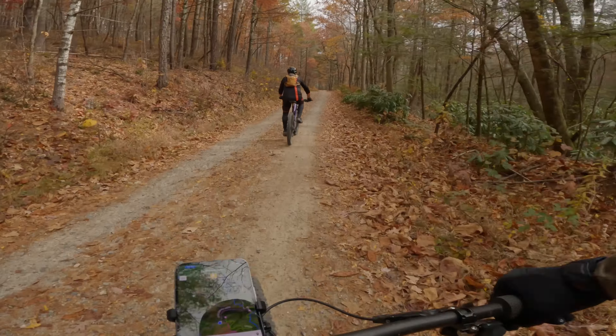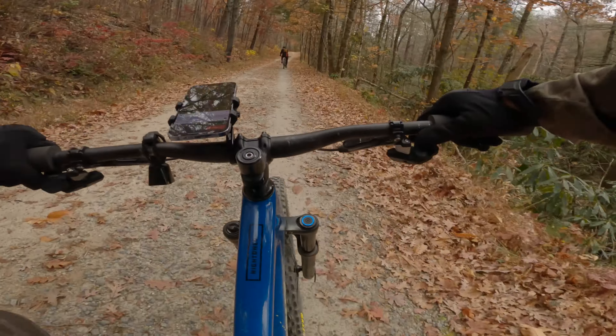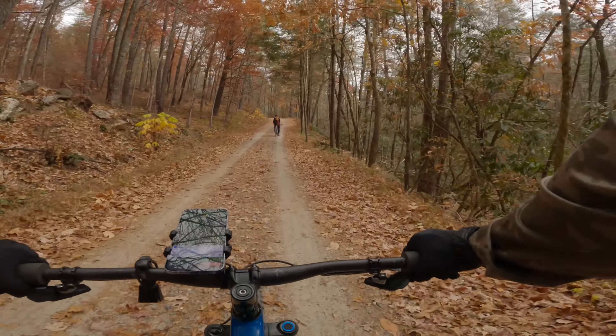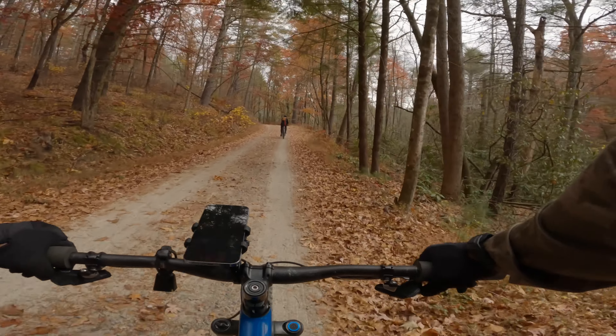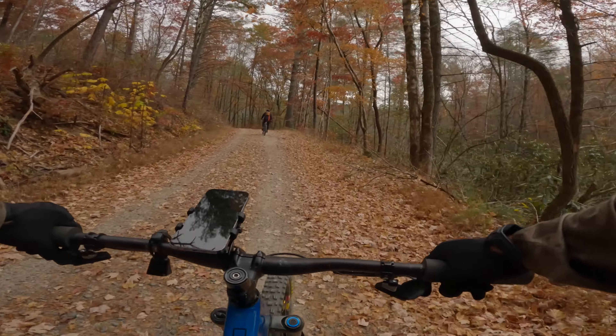Now we're on the Buck Forest Road trail. We're almost to the top of the trail, but it goes down a little bit — I think a few hundred feet of elevation. So you have a little fast and flowy section here.